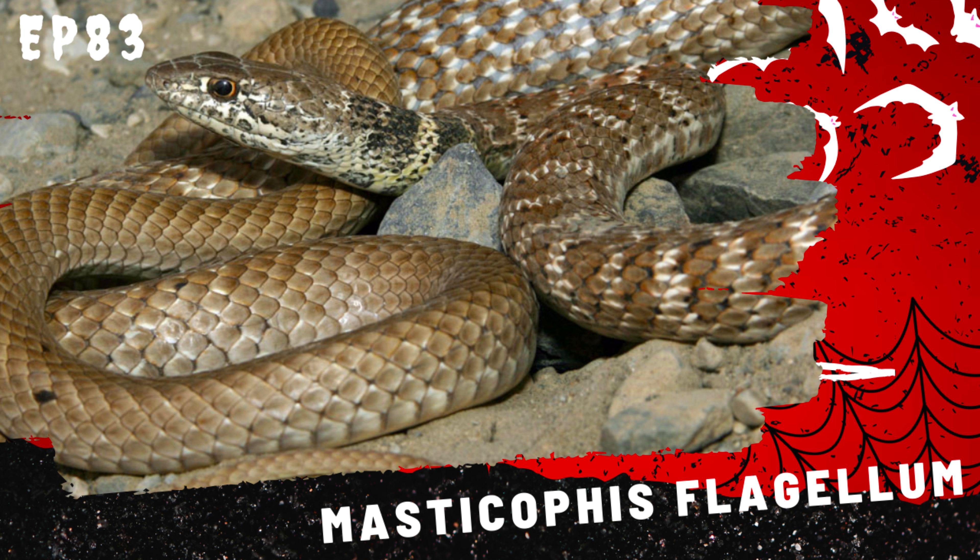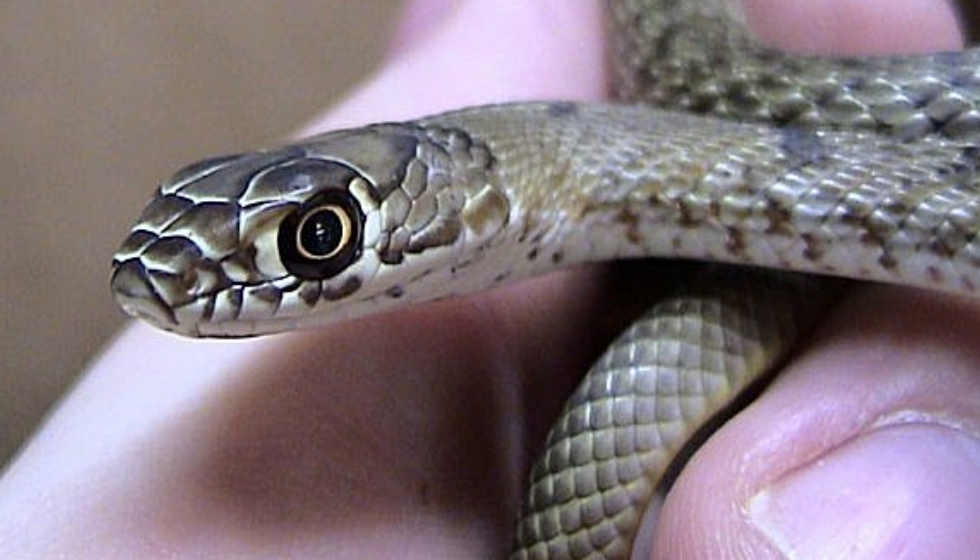After an incubation period of about 2 to 3 months, the eggs hatch, and the hatchlings are fully independent from birth. Young tiger rat snakes measure around 12 to 18 inches in length and exhibit the same bold coloration as adults. They grow rapidly during their first few years, relying on their agility and camouflage to avoid predators.